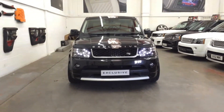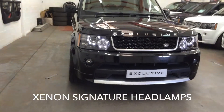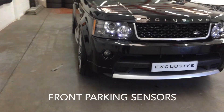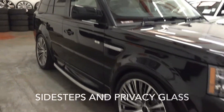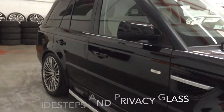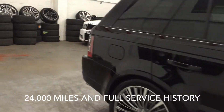The exterior of this car features exclusive Silver Insignia, Xenon Signature Headlamps and Front Parking Sensors. This four-wheel drive is running on 22-inch alloys, it has side steps and privacy glass. This car has covered 24,000 miles and has full service history.